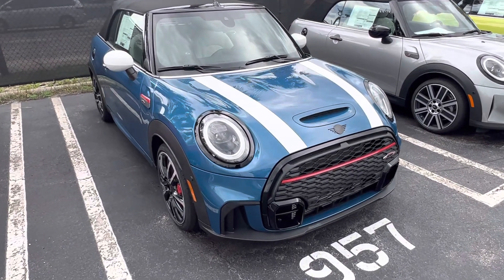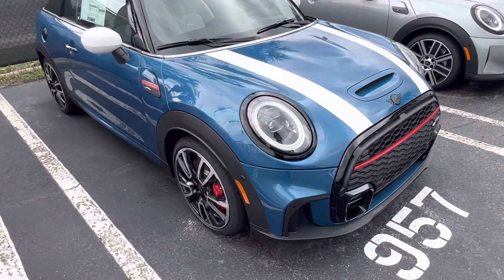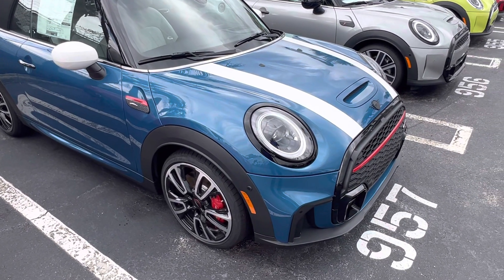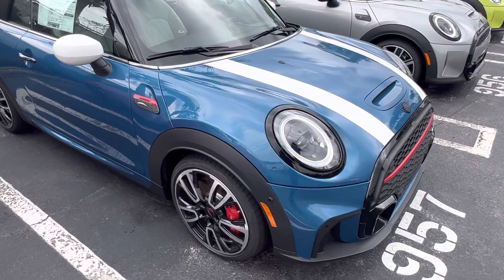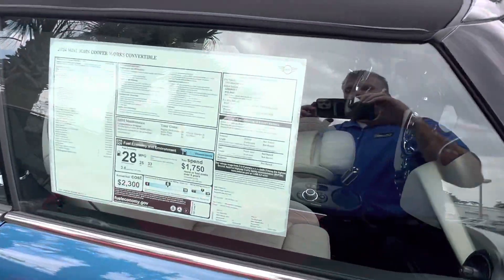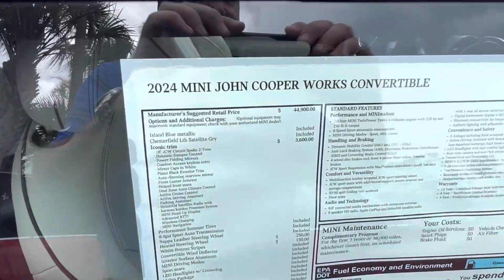Hi Sandra, here is our Island Blue option. It's fully loaded Iconic, down to having the heated steering wheel, Harman Kardon, Active Cruise, and whatnot. Most importantly, it has the satellite gray leather.